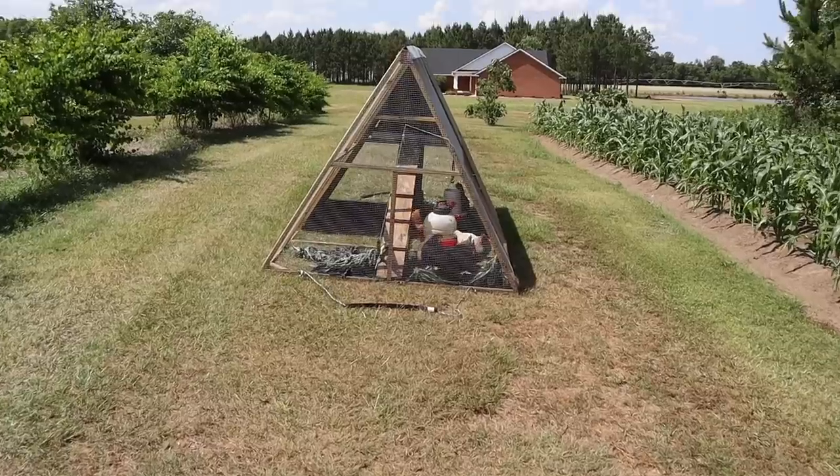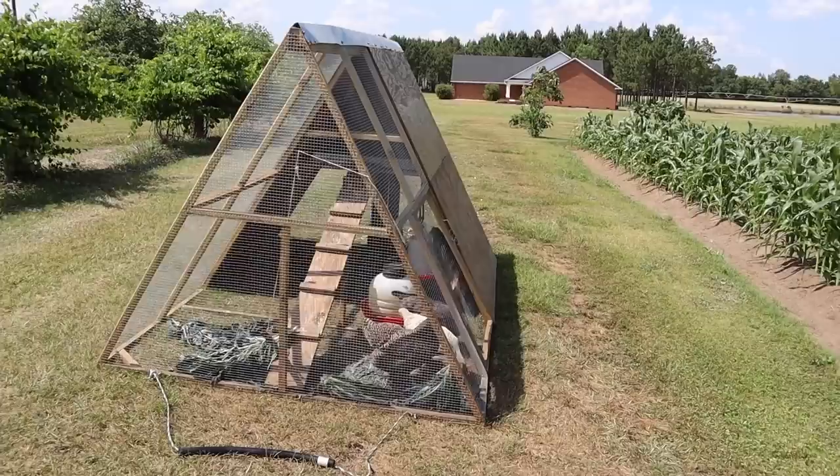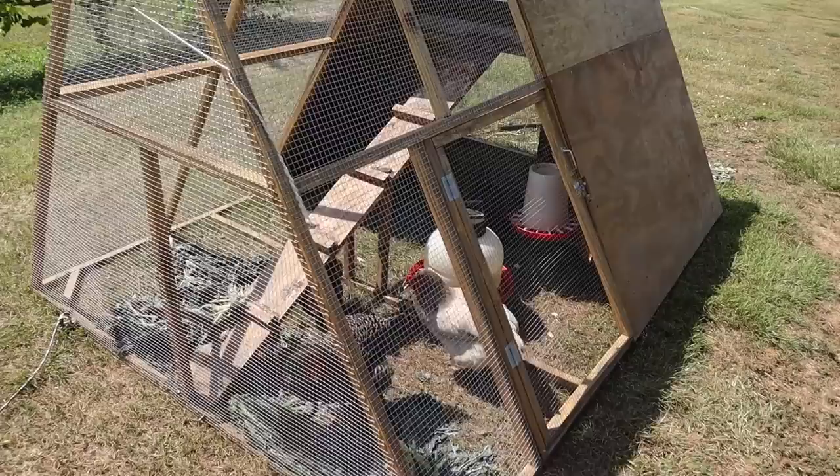Our girls are over here on the back side of the property and we've just been kind of bumping them along the yard here every day, every couple days. Well, they're tired of eating just kale and chicken food and yard grass. They're ready for some good stuff.